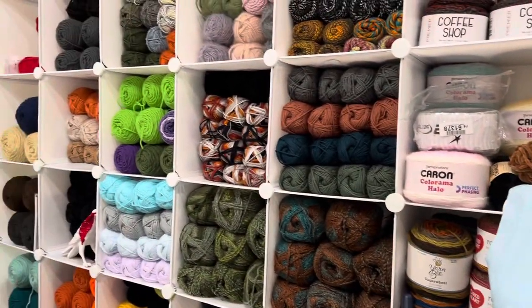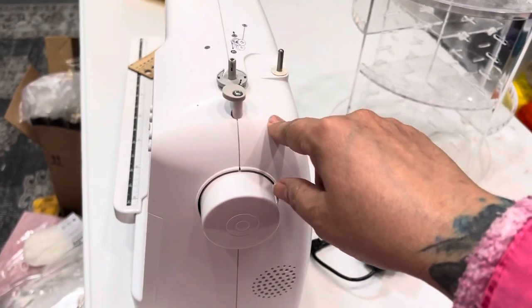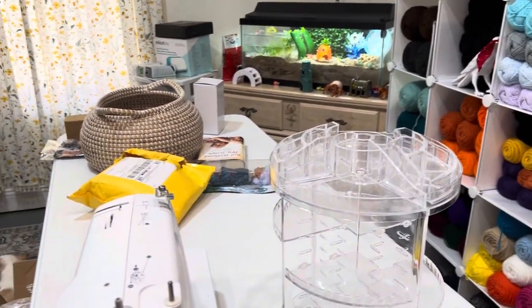Now that I'm all set up here, I still need to find the cord for my sewing machine. I don't know where it is — it's downstairs somewhere. I'm going to start one of my projects.